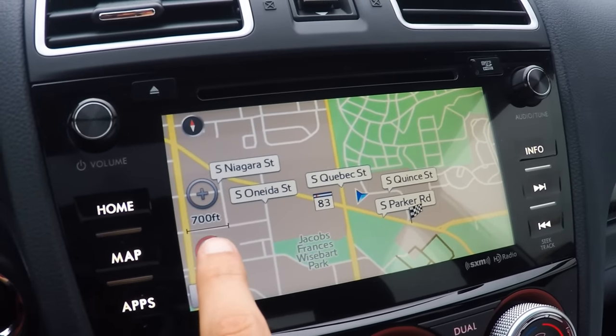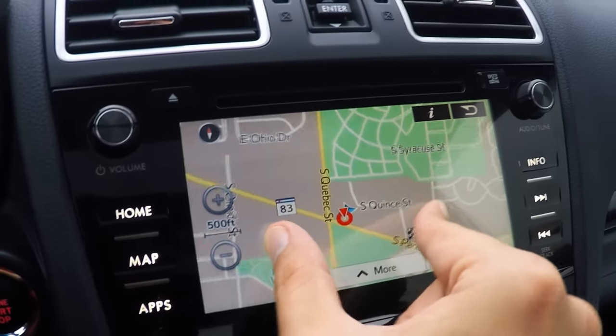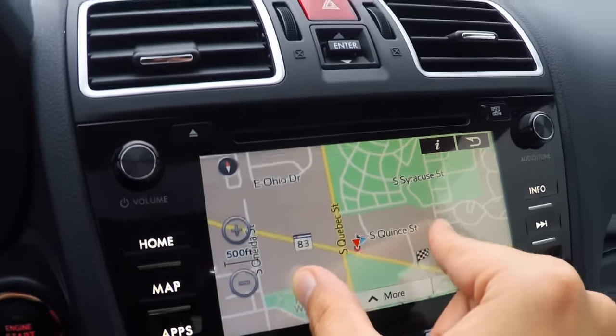You can zoom in and out using the buttons, or you can do pinch to zoom, just like this. You can even rotate the map, things like that.